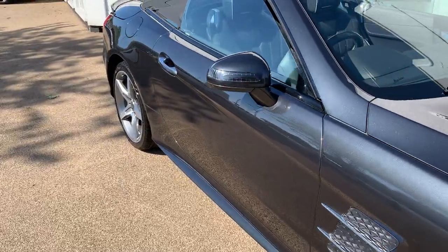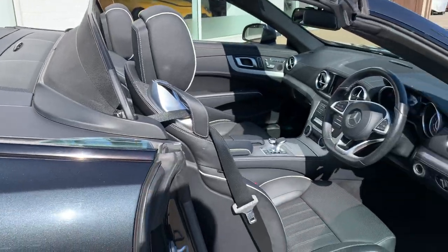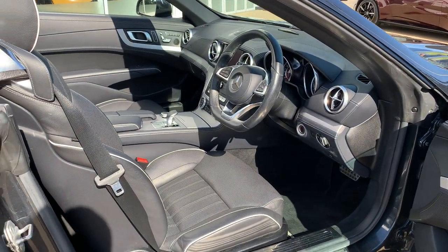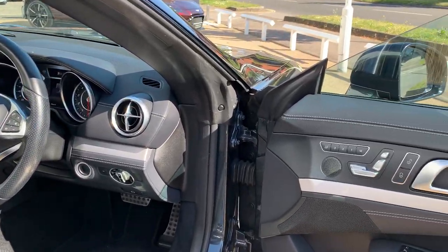The mirrors fold in automatically. It has a full Mercedes-Benz service history, so the next service is due in 300 days' time — not due a service for a while.